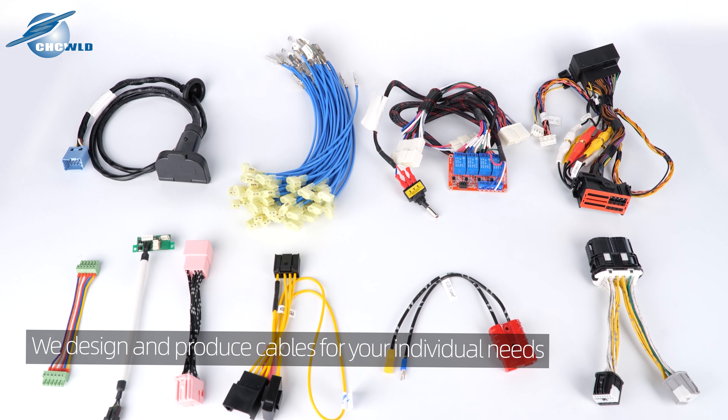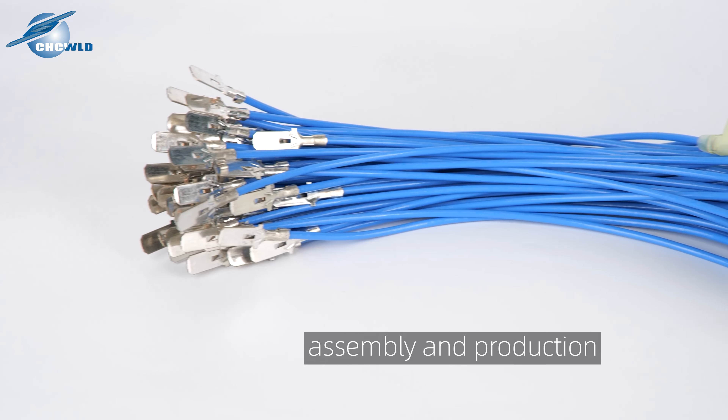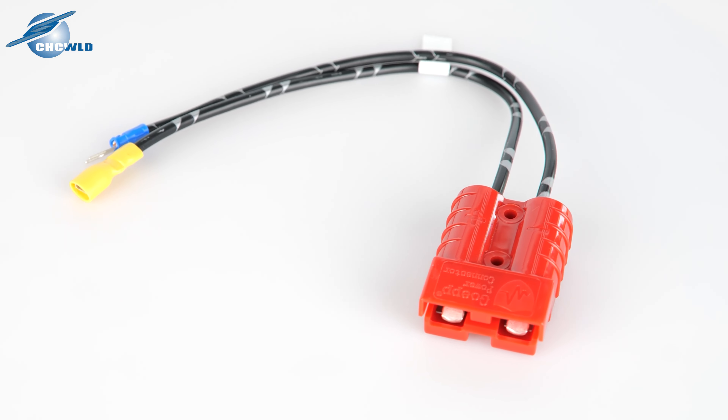We design and produce cables for your individual needs. With our in-house development, assembly and production, we also realize special designs for you.